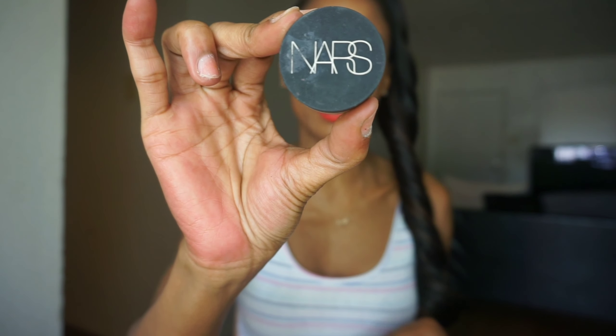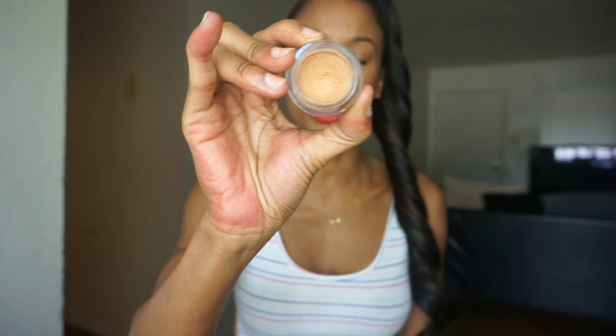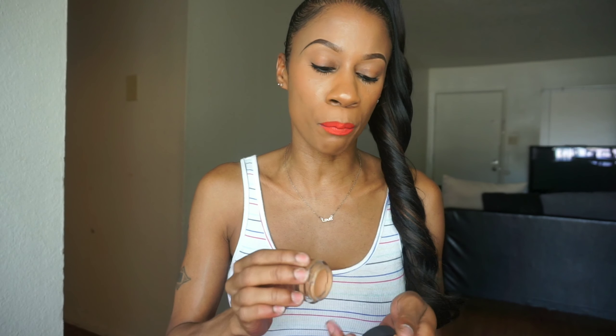Next on my favorites list is another oldie but goodie — the NARS Soft Matte Complete Concealer. I also have the Radiant Creamy Concealer, both in the shade Caramel. I use this one mostly for spot concealing — if I have a little zit, pimple, or dark spot I want to target. I wouldn't recommend it for highlighting the brow area since it's not creamy; it's a thicker consistency. It works great for spot concealing. Use your finger to pat and blend, because you don't want to apply too much and end up looking cakey.